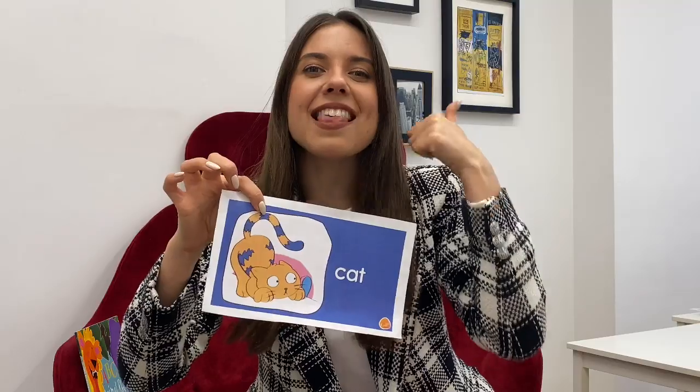Wow, it's my favorite animal. Do you know who it is? It goes meow, meow. It has whiskers, two ears and a small nose. It's a cat. Cat. I like cats. Say cat. Cat. Good job.